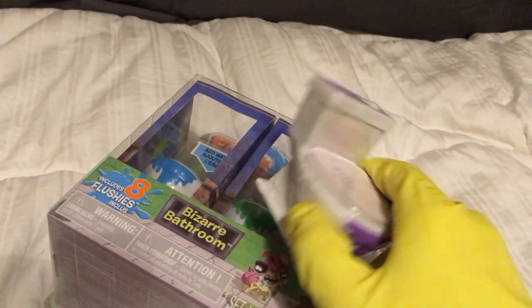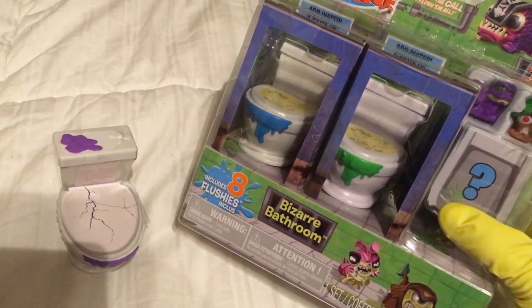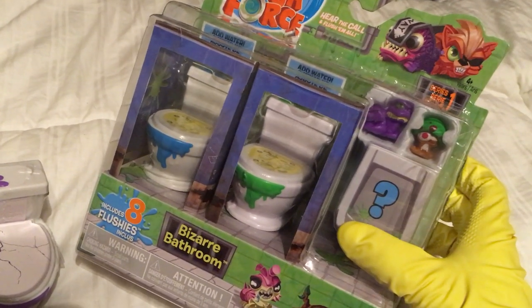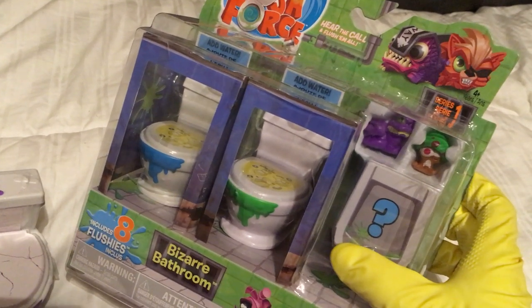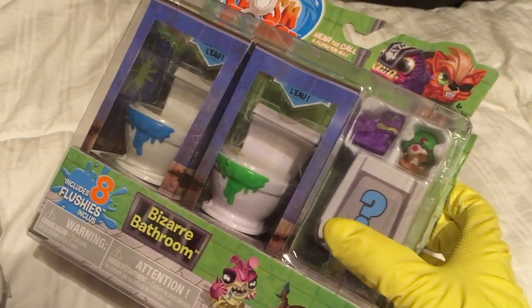This is 2-pack number 84. So I got a blue toilet, a green toilet, and a purple toilet. The 8-pack that I'm unboxing today for Flush Force Friday features Reptile Pile from the Gruesome Twosomes, and Funky McFungus from the Mean Greens. Let's check it out.